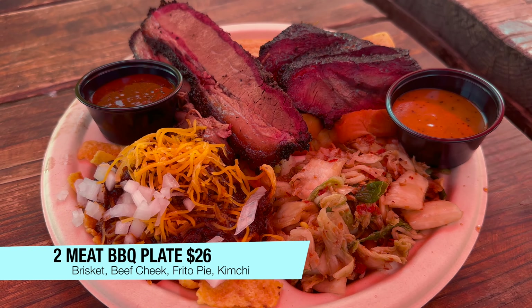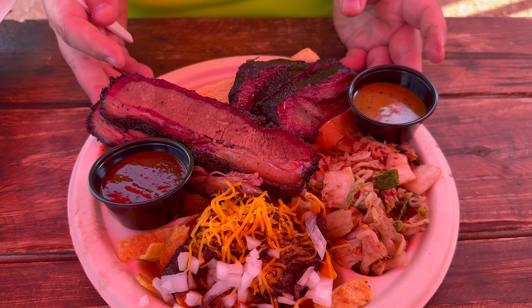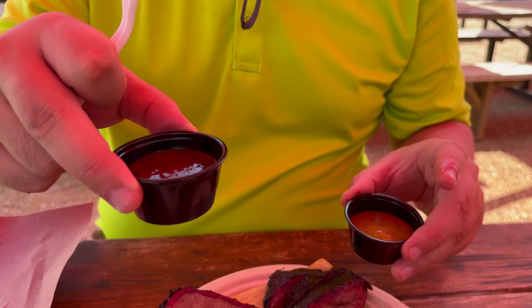They only serve brisket on Saturdays and Sundays, so we're in luck. Today we got the bacon rib and brisket. For my two meats I got beef cheek and brisket. For the sides I got kimchi and Frito pie — a red chili Frito pie and some kimchi they make in-house, which I'm very excited about. They serve it with Martin's potato rolls, which is an elite bread. They also have sauces: a mustard barbecue sauce and a beet barbecue sauce, which is kind of unique.